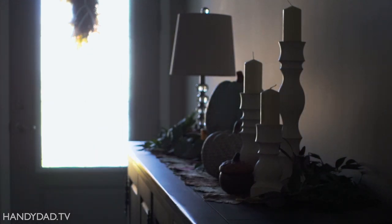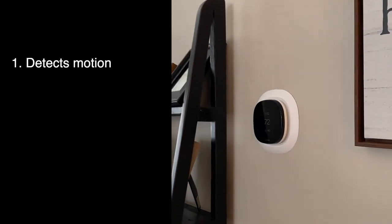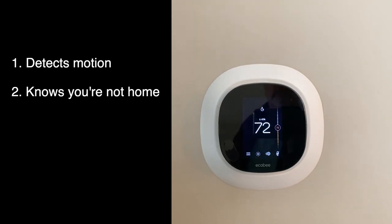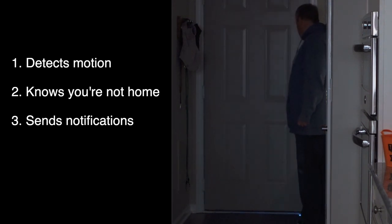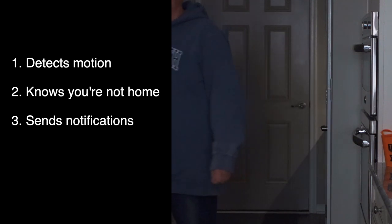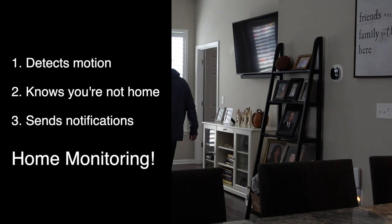Now, think about the technology we have here. First, the Ecobee smart sensors and thermostats detect motion. Second, Ecobee knows when the house is empty. And third, the Ecobee app can be used to send notifications to the owner. Ecobee had the perfect opportunity here to leverage these components to provide a home monitoring solution. And that's the service they call Haven.